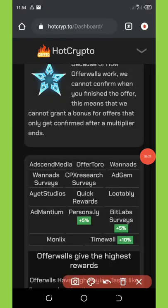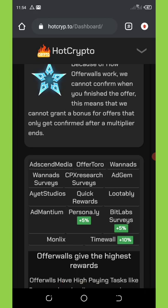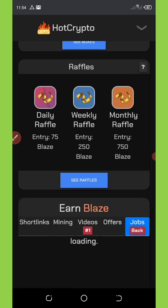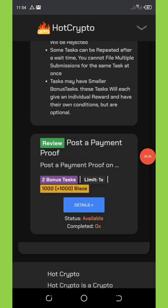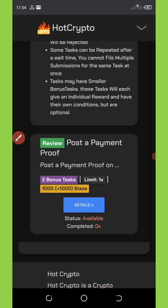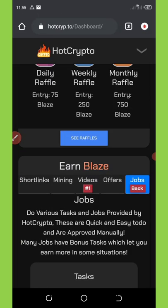The offers section has loaded. You can see a bunch of offers here. Each one you click will open up and you can complete it and move on. Let's go to the jobs section — you can see it says 'Post a Payment Proof.' Once you click on details you'll see the required elements to share. So they have jobs available as well.